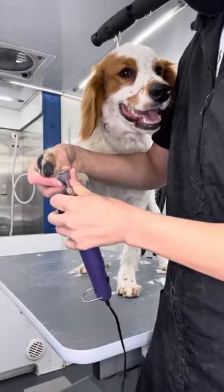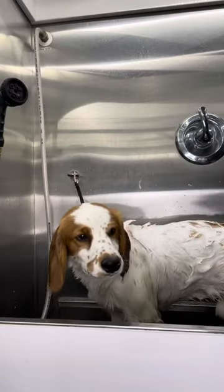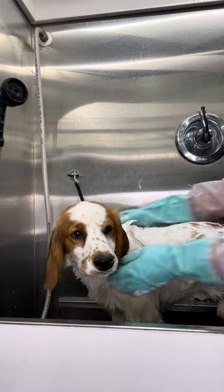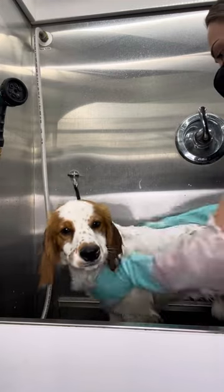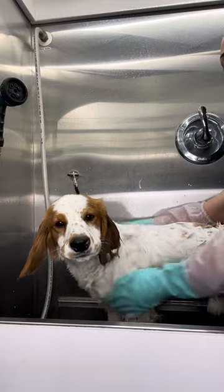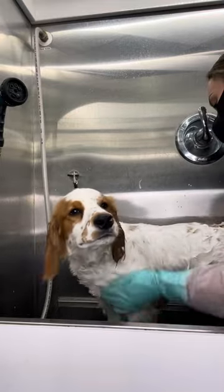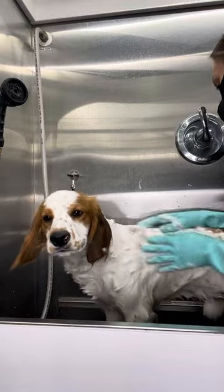Next, I dremel his nails which he does amazing for. Puppies have very sensitive skin so I am bathing him using my Scentsy Skin shampoo. I was told this guy loves the water and loves to swim, and I think that's very obvious based on the look on his face. He seems to very much be enjoying his bath.